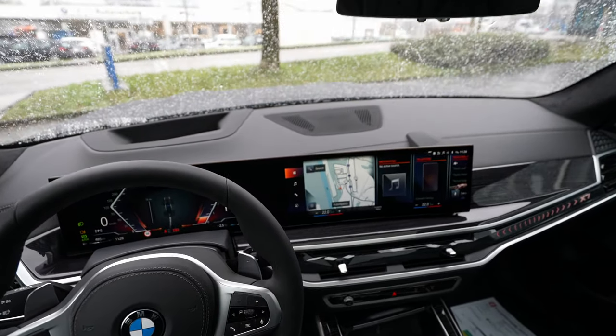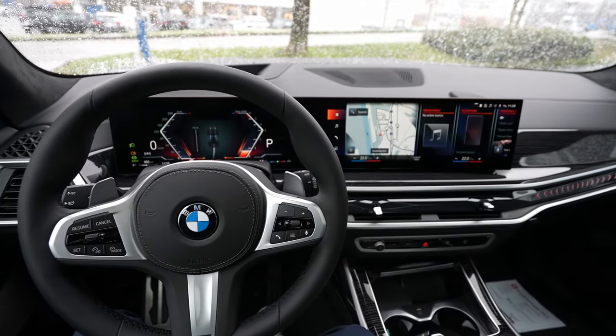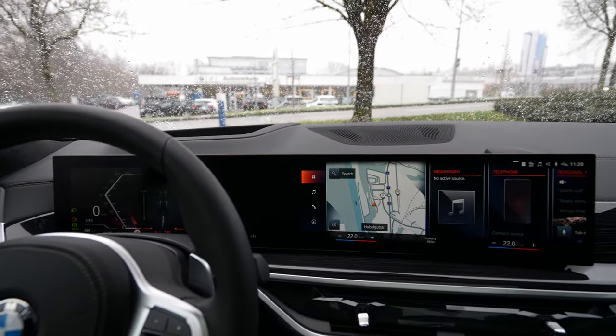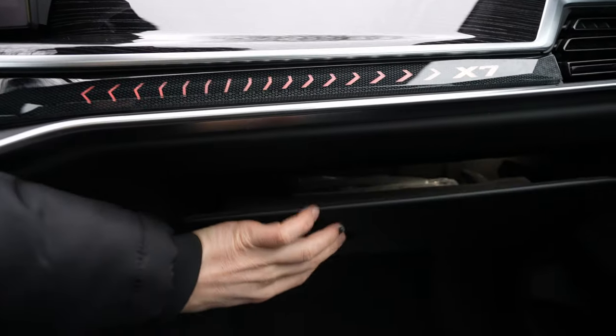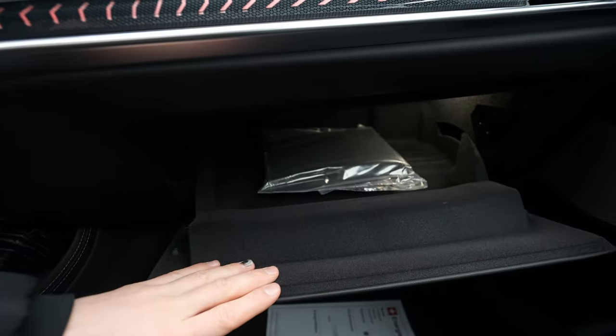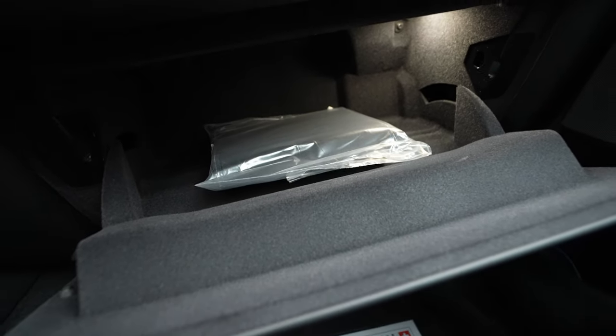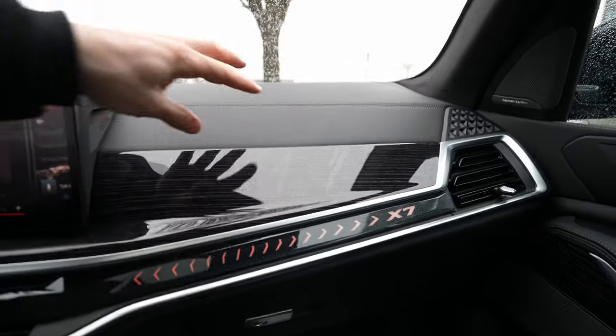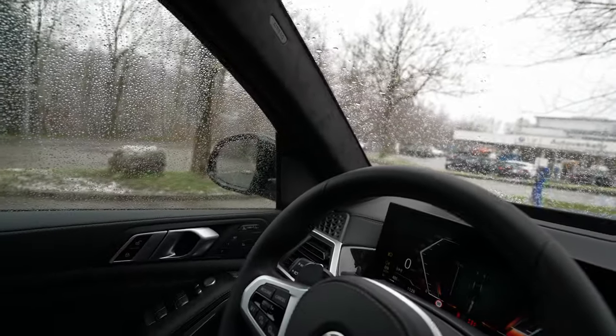The curved screen design, like a curved TV, looks so good and has perfect visibility from the driver's position. Down below, even the glovebox area is trimmed in soft material. The glovebox itself is relatively large with LED lighting inside. Alcantara continues on the A-pillar.